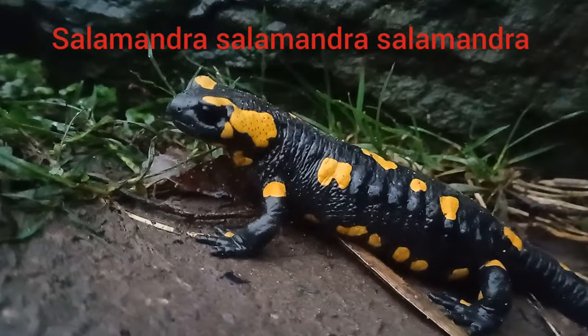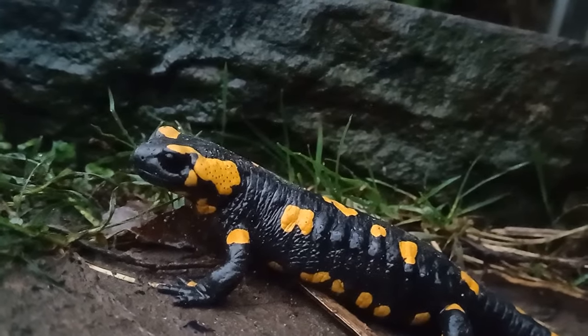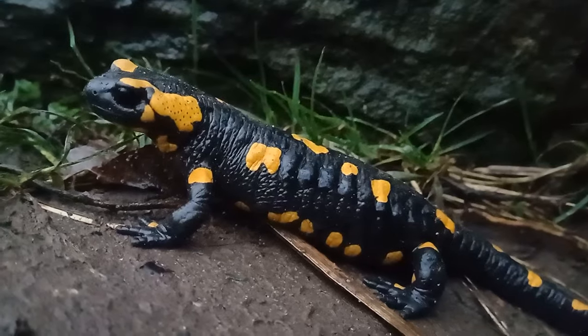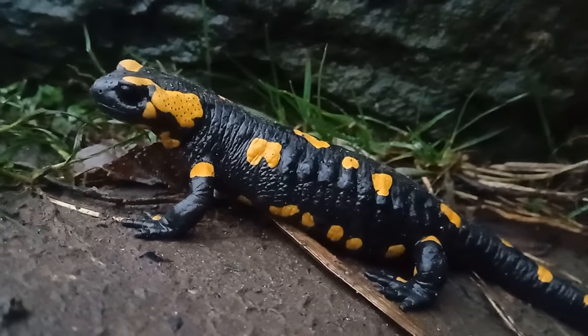This is what is known as the nominate subspecies, which means that the species name is repeated again for the subspecies. The ancestors of these animals came from Slovenia.